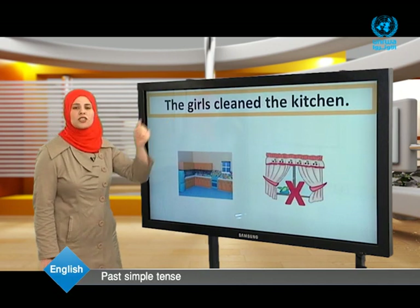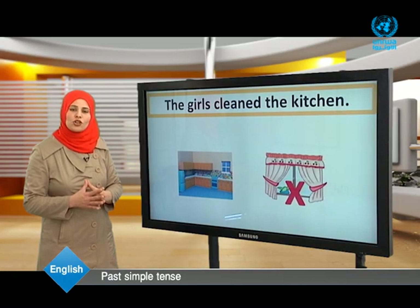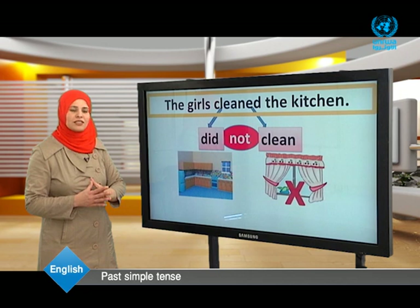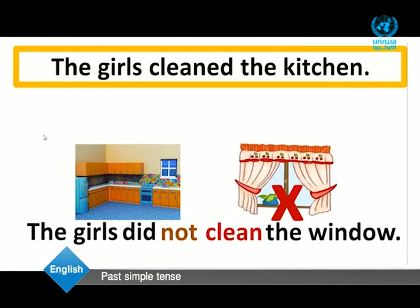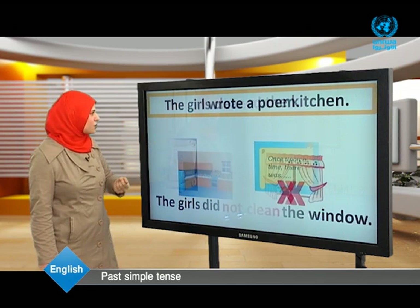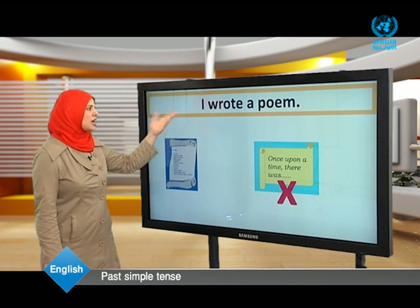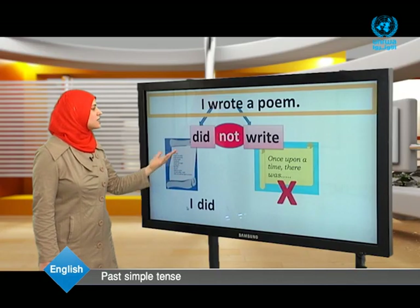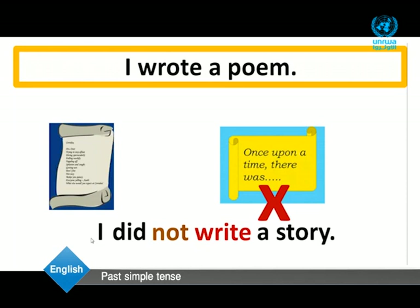The girls cleaned the kitchen. Cleaned is the past form of clean. To negate: 'cleaned' means did + clean. In order to negate, we add 'not.' The girls did not clean the window. We begin with the subject, then did, then not because of the negation, then the infinitive, then the rest of the sentence. Another example: I wrote a poem. Wrote is the past form — we need did + not + infinitive: I did not write a story. I wrote a poem, but I didn't write a story.